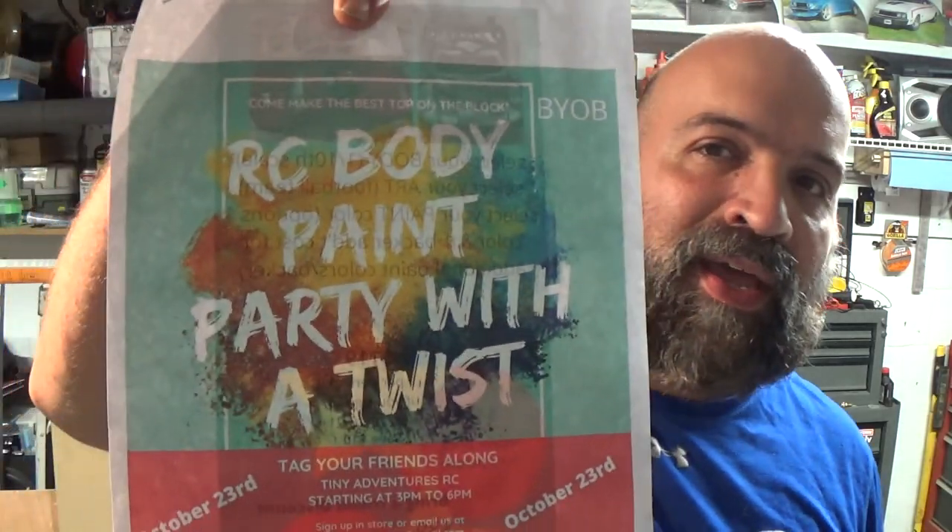For instance, on October 23rd they are having an RC body paint party with a twist by OB. So they've got a lot of things going on at this new location. The store is a lot bigger and they've got a lot of stuff going on.